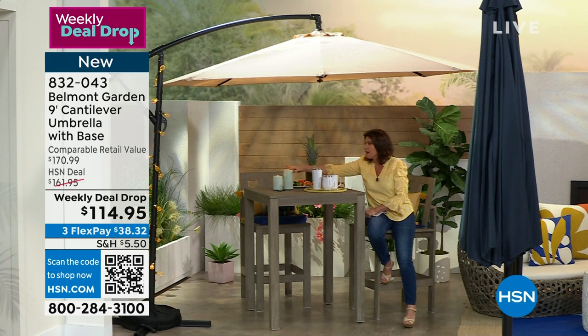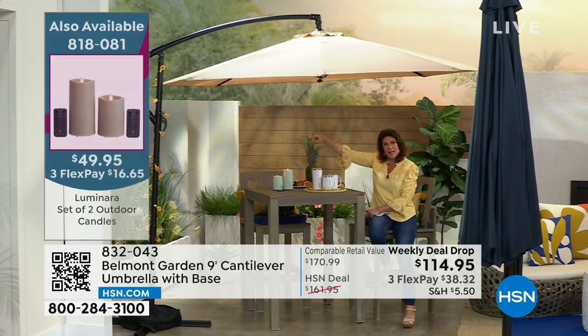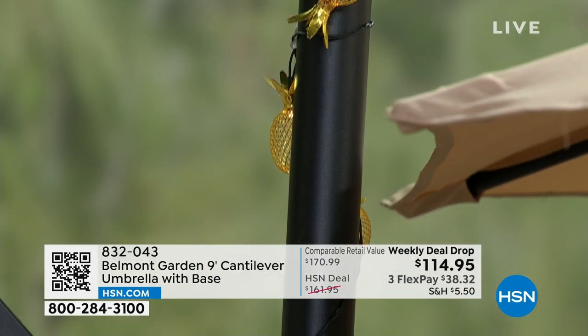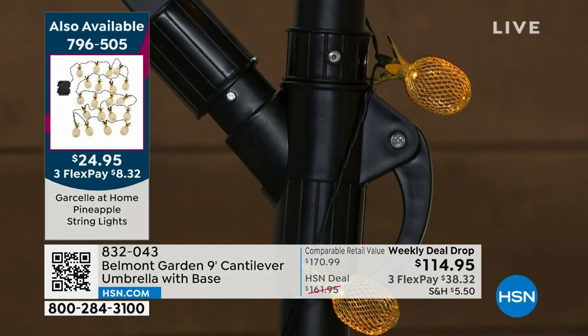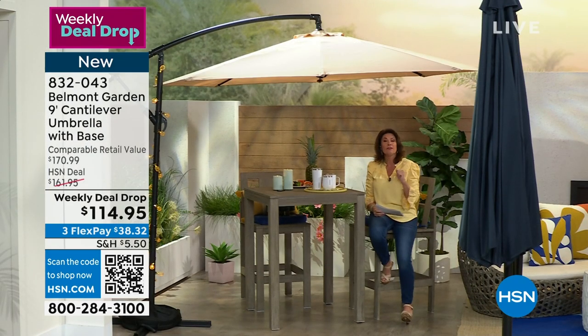We also have Luminara candles available — incredible technology on those. And we have another way to light up your umbrella: Pineapple String Lights, very pretty. Pineapple is the sign of hospitality and welcoming. Those are available as well. Don't forget about our Today's Special from Corksicle — which will stay nice and cool underneath your great big umbrella. This is the very first day and very first airing of our weekly deal drop on this beautiful umbrella. The price only lasts while supplies last — if any remain by next Sunday at midnight the price goes right back up, a 45% increase.